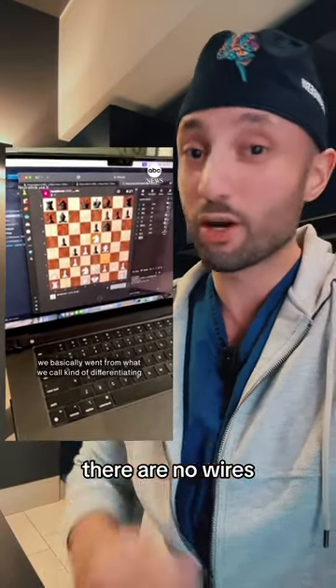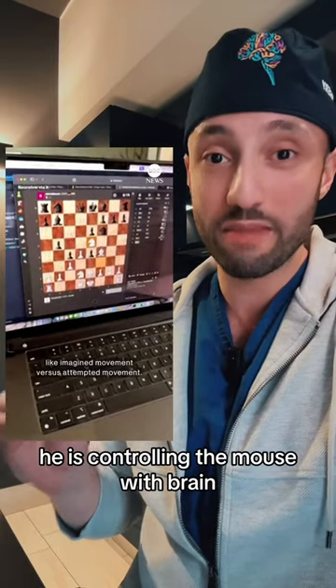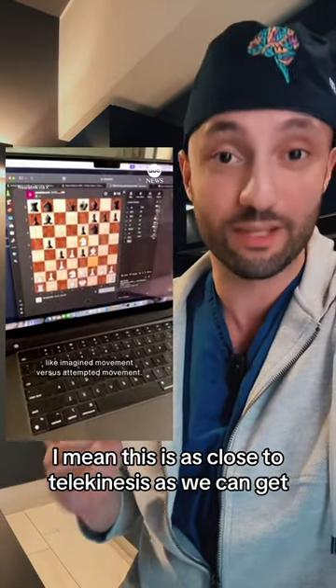Here he is interacting with a computer. There are no wires. He is controlling the mouse with his brain. I mean, this is as close to telekinesis as we can get.